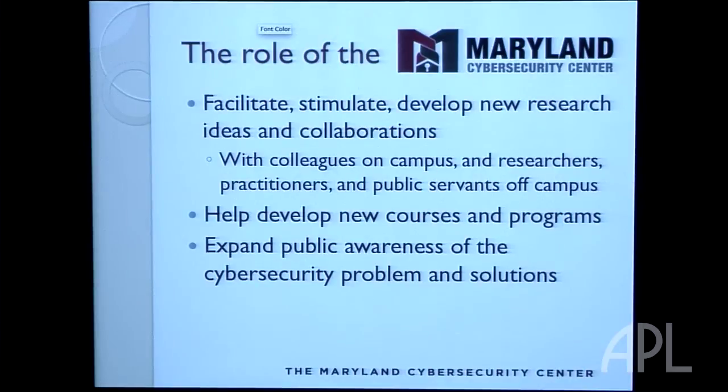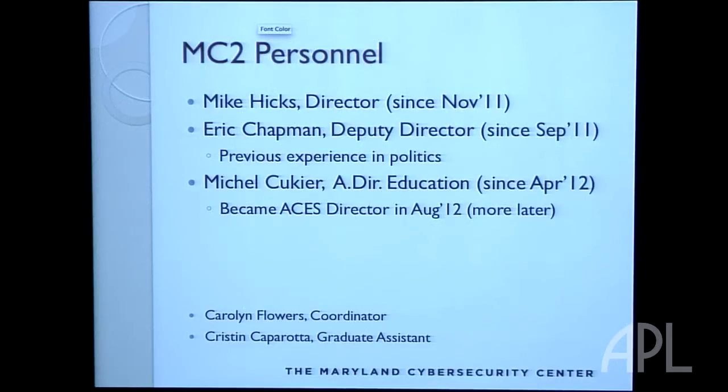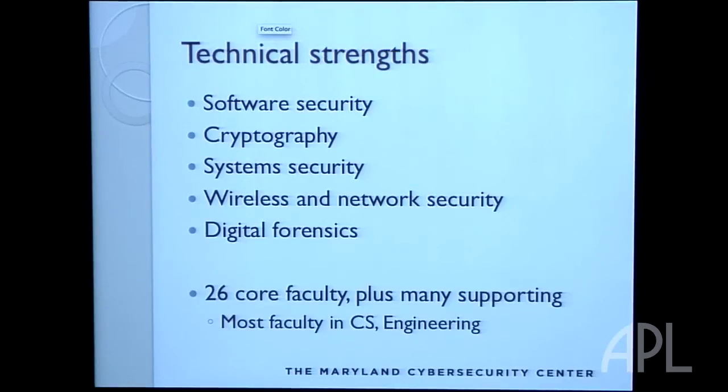The goal of the center is to facilitate new research and new education initiatives, and to some degree expand public awareness of the problem and ideas for solving it. I've been the director of the center for a year and a half. We have a deputy director who used to be involved on the Hill — he was on Barbara Mikulski's national security advisory team — and Michel Koukier, from engineering, is our education director. We have lots of people doing research on various aspects of security.